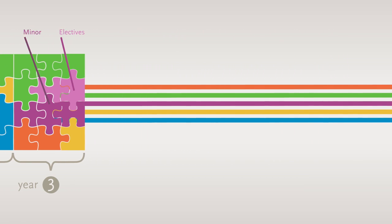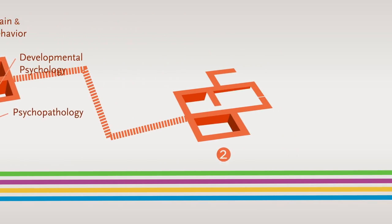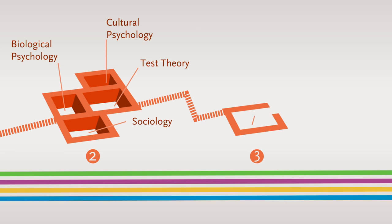The courses are part of five learning trajectories. The first learning trajectory is that of the basic training in psychology. The first year includes all the core subjects in psychology. The second and third years include courses that broaden your perspective on psychology.